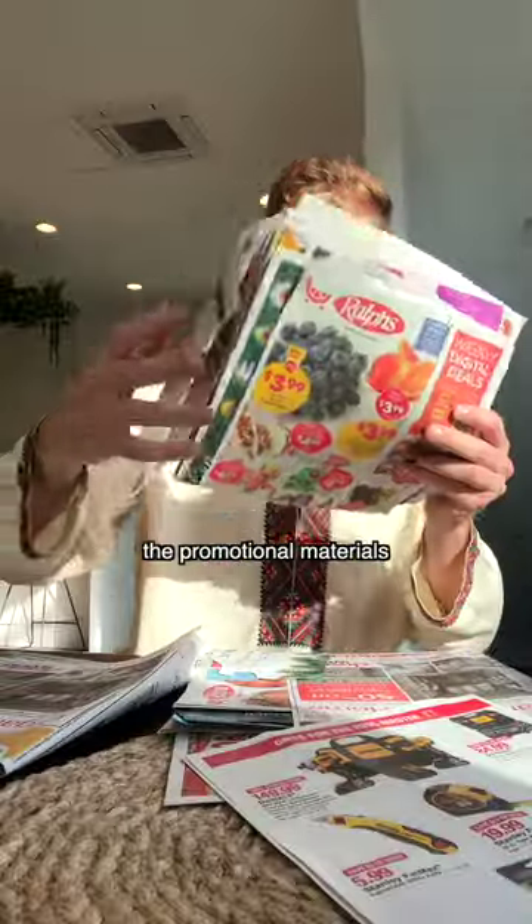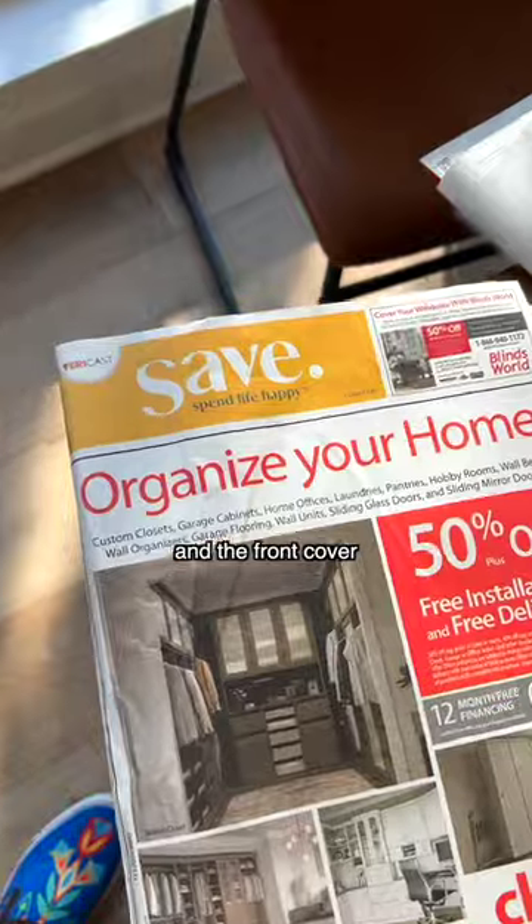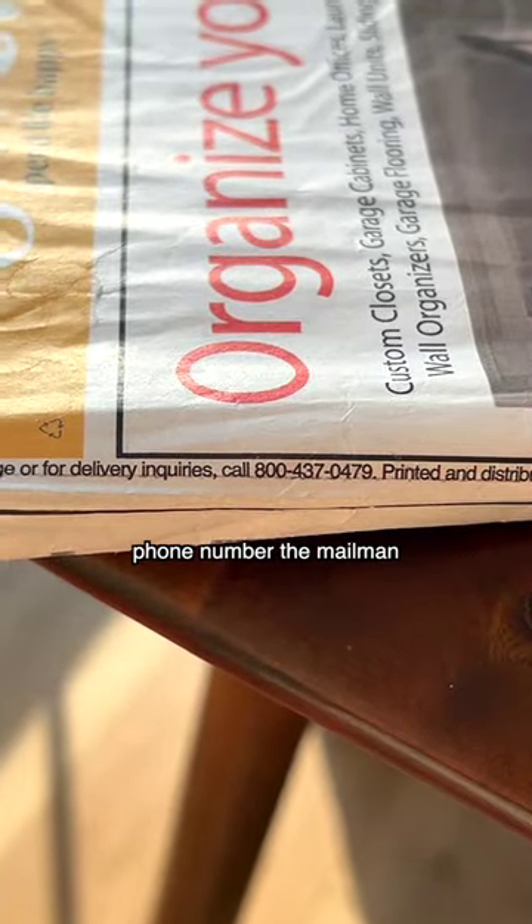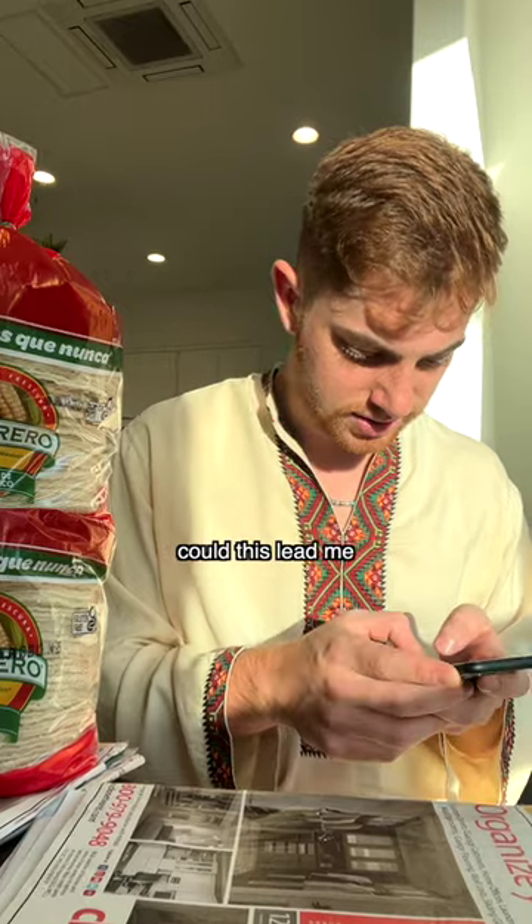Earlier, I noticed that the promotional materials came in packets, and the front cover is alwayssave.com. I turned the paper to its side and found the phone number the mailman told me about. Could this lead me to my answer? All is exposed in part three.